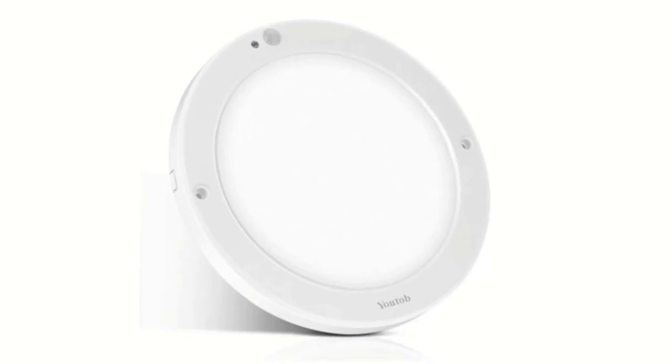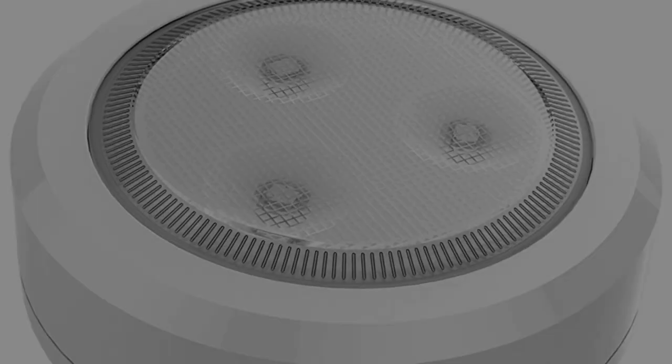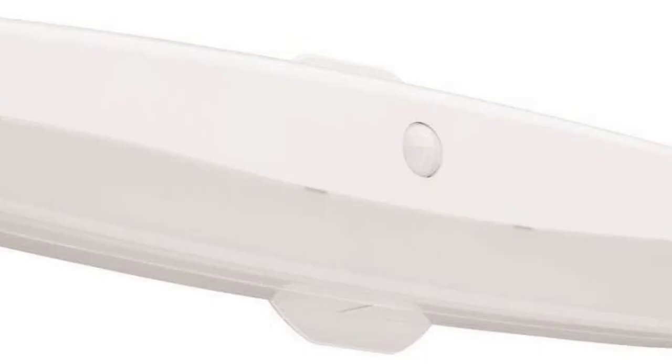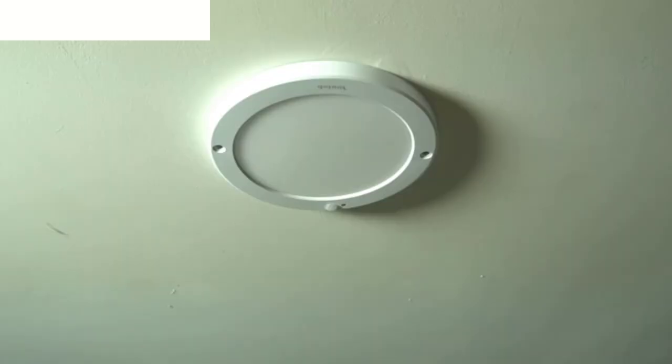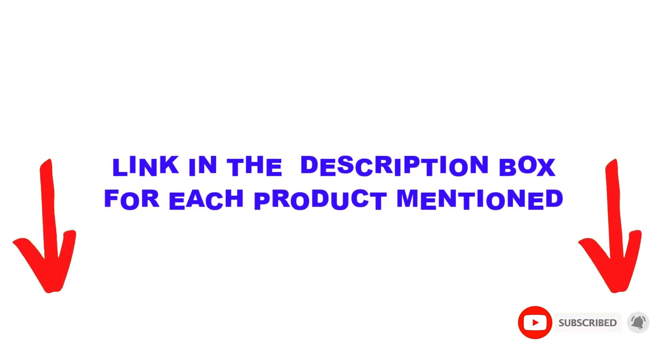Are you looking for the best closet lighting units in your budget? In today's video, we break down the top 5 best closet lighting units available on the market. I made this list based on my personal opinion, trying to list them based on their price, quality, durability, and more. I found these products very helpful for people like you. Check out the description below and make sure you subscribe for more videos.